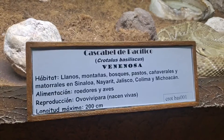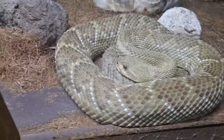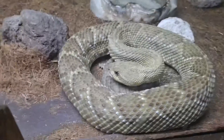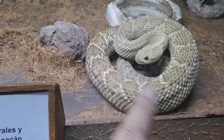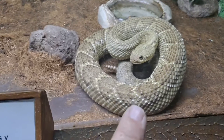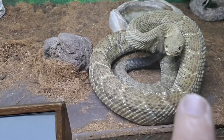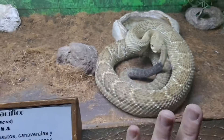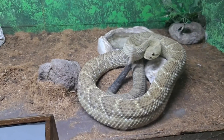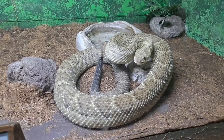We've got a Pacific Rattlesnake, and he's watching everything I do. I've been here before when they literally fed him. Super cool.